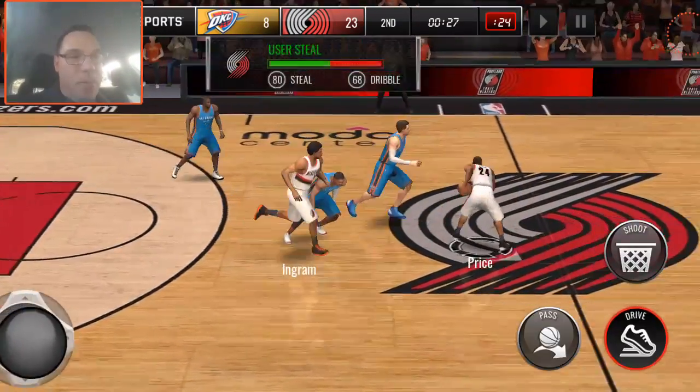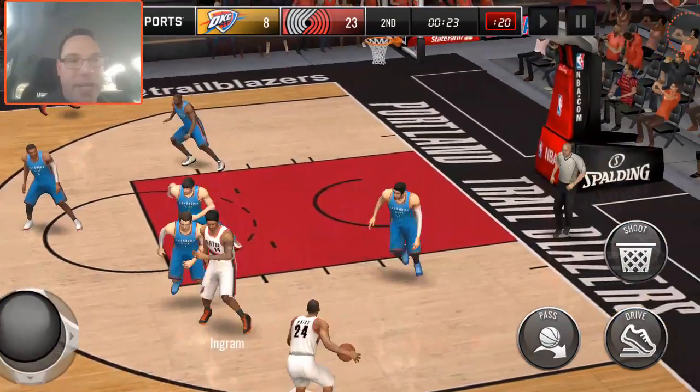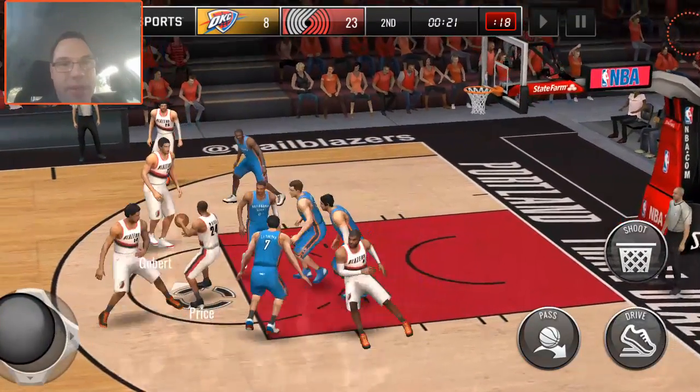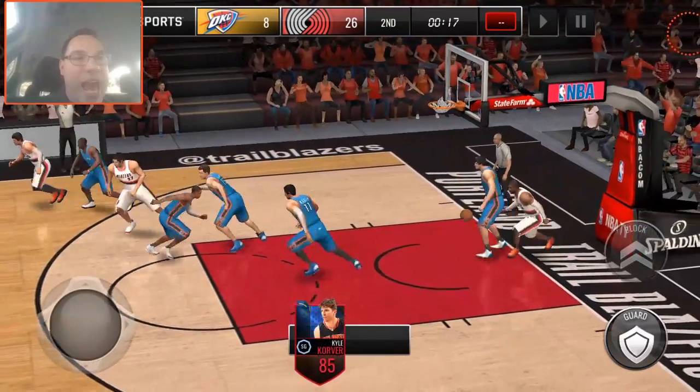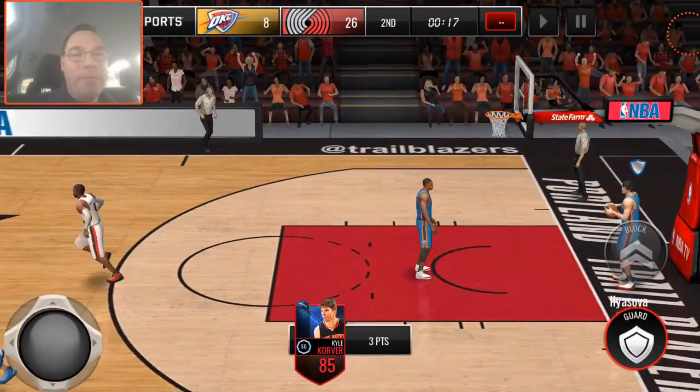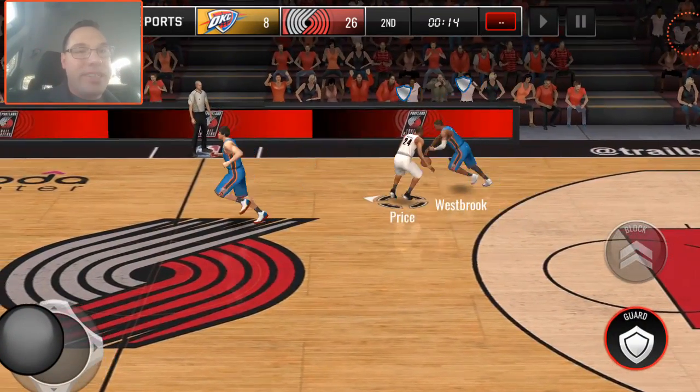We need the ball back one more time. Where's Kyle at when we need him? There he is — we got seven. Perfect release — make that eight! One more time — I want the ball back one more time. We got eight three-pointers, guys.